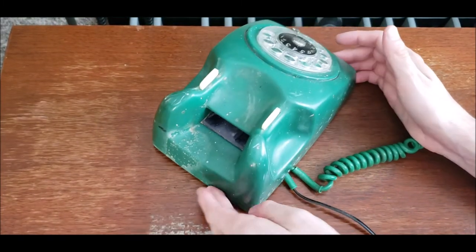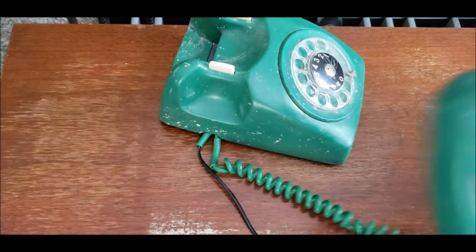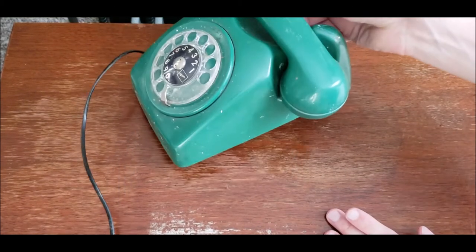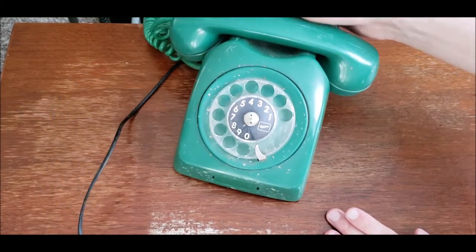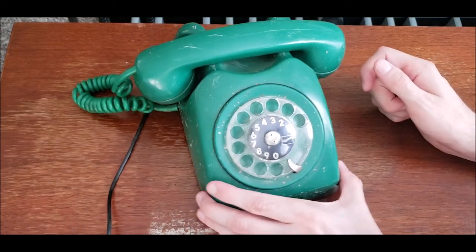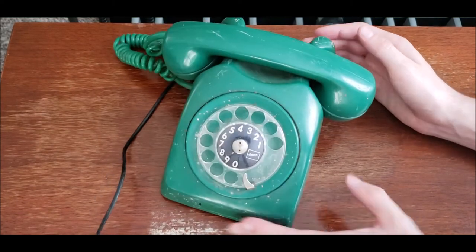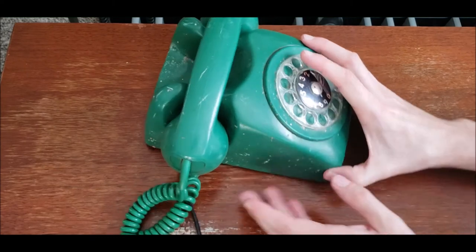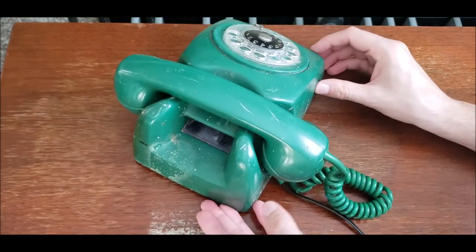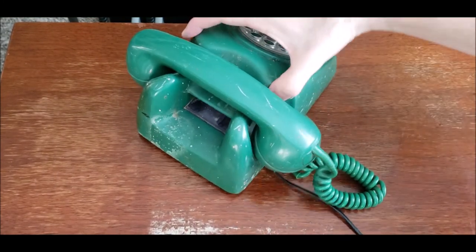This phone is a mess — I don't know if it was in the mud or something, or in storage, but it is an absolute mess. Everything is intact though, which is good. It just needs a good cleaning. The plastic is very dull, there's some discoloration in some spots, and there are some scratches of course. But it's finally nice to have a Telefonos from Mexico, and there are no cracks, which is good.